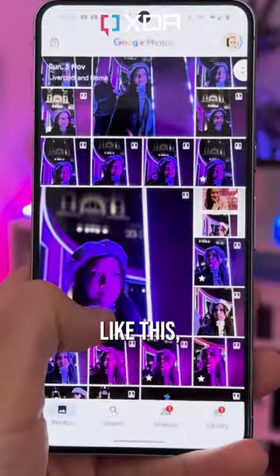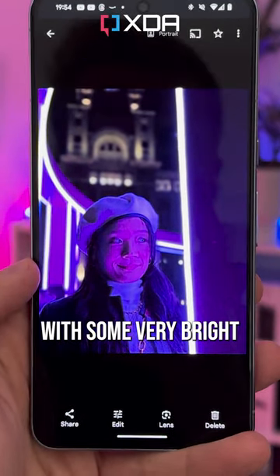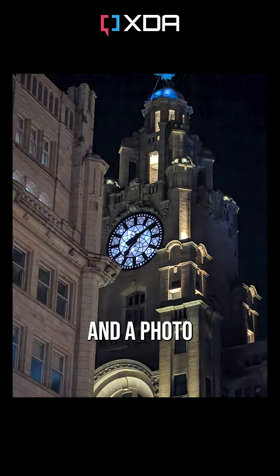It's difficult to show in a regular video like this, but the best way of demonstrating it is by looking at a darker image with some very bright areas like this. When HDR kicks in, you get a much better visualisation of the contrast between the dark and light areas, and a photo that appears more true to life as a result.